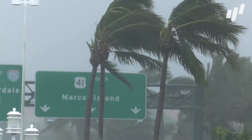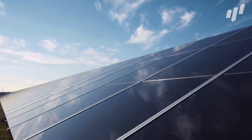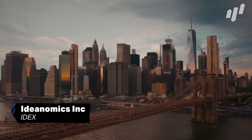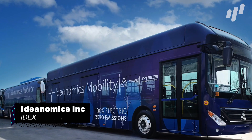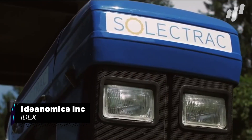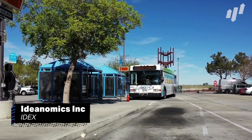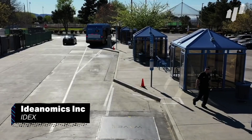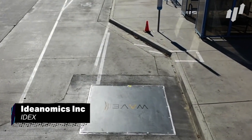Speaking of climate change, our next company is also in the business of creating consumer solutions to the problem. Ideanomics Inc, ticker IDEX, is an American-Chinese company that has made waves recently in the electric vehicle sector, but not as a manufacturer — as a financier. They offer financial services for companies looking to purchase commercial electric vehicles and charging solutions, which could be big business as we move towards a greener future.